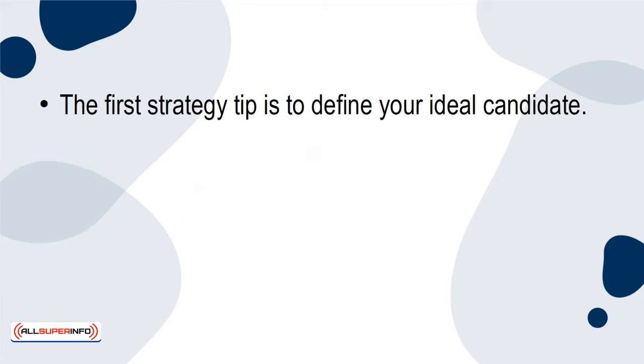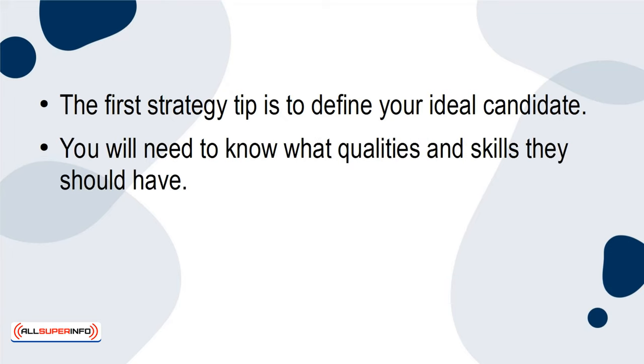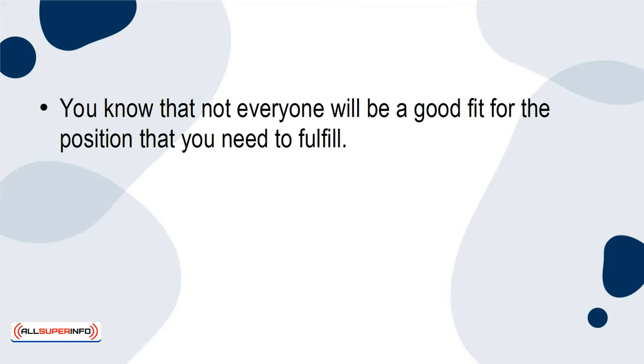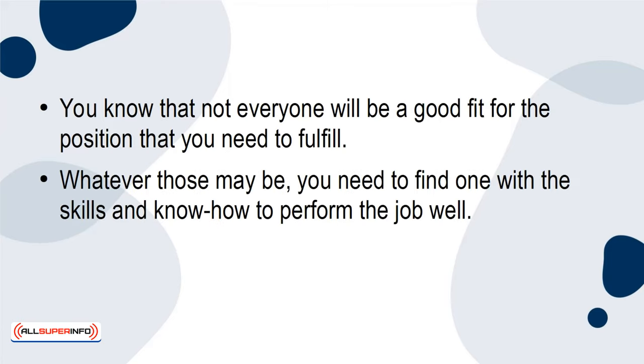The first strategy is to define your ideal candidate. You'll need to know what qualities and skills they should have. Make a list of the skills, experience, education, and personality traits you look for. Not everyone will be a good fit for the position you need to fulfill, so you need to find someone with the skills and know-how to perform the job well.